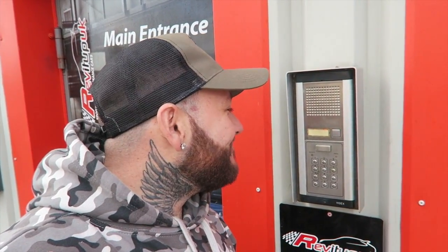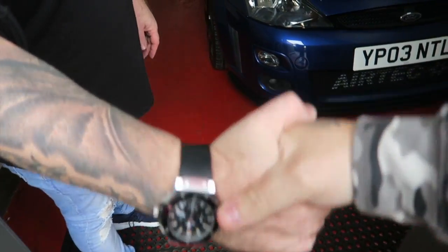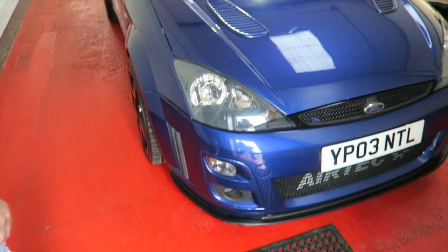Hello, Rev It Up, Mark speaking. Hello there — I've come to have a look at your inventory. No problem. What's your name? James. James, of course — lovely to meet you, thank you very much. Let's have a look in here shall we? Jumping inside Rev It Up, the amount of stuff in here is next level.